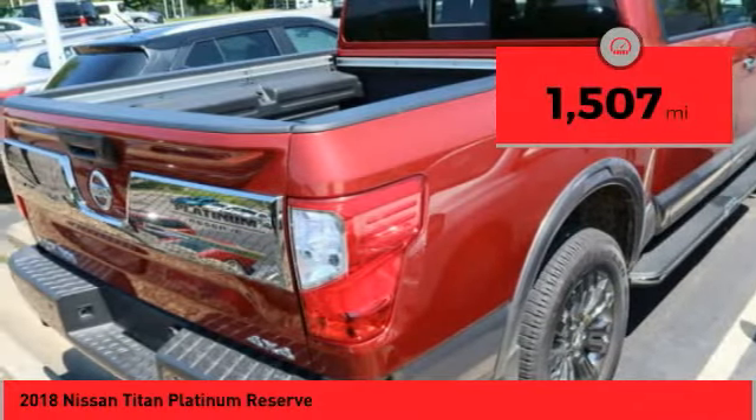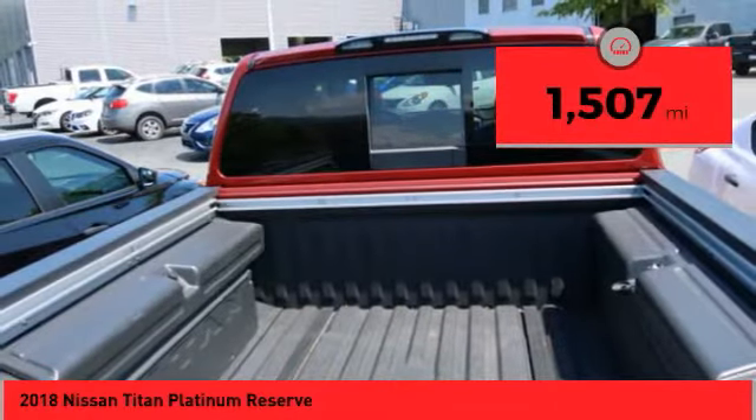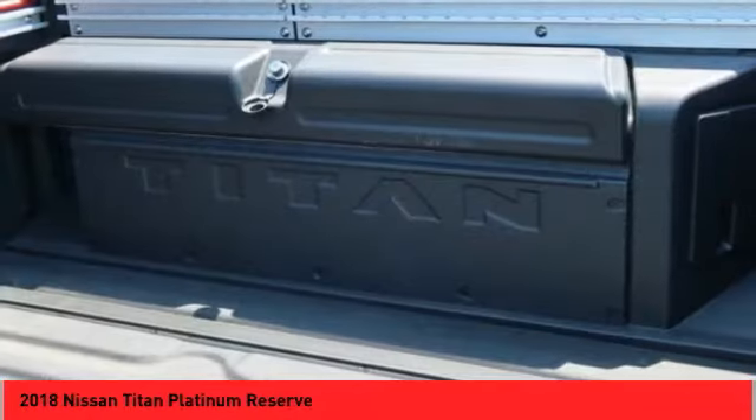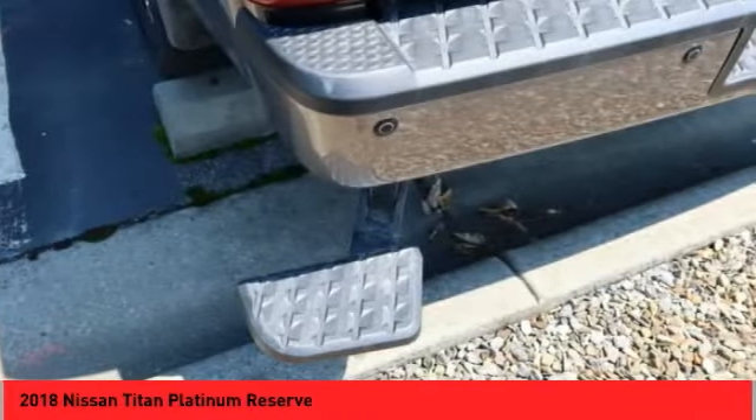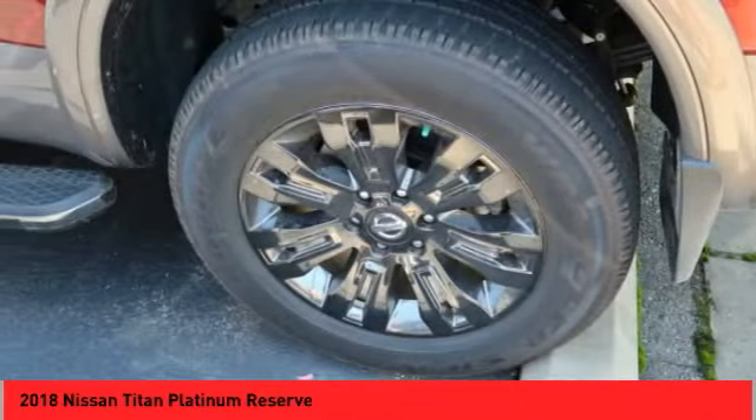This vehicle has less than 2,000 miles. Here are some of this vehicle's great options: audio radio, touch screen display. A vehicle like this doesn't come along every day. Come in and get it before someone else does.